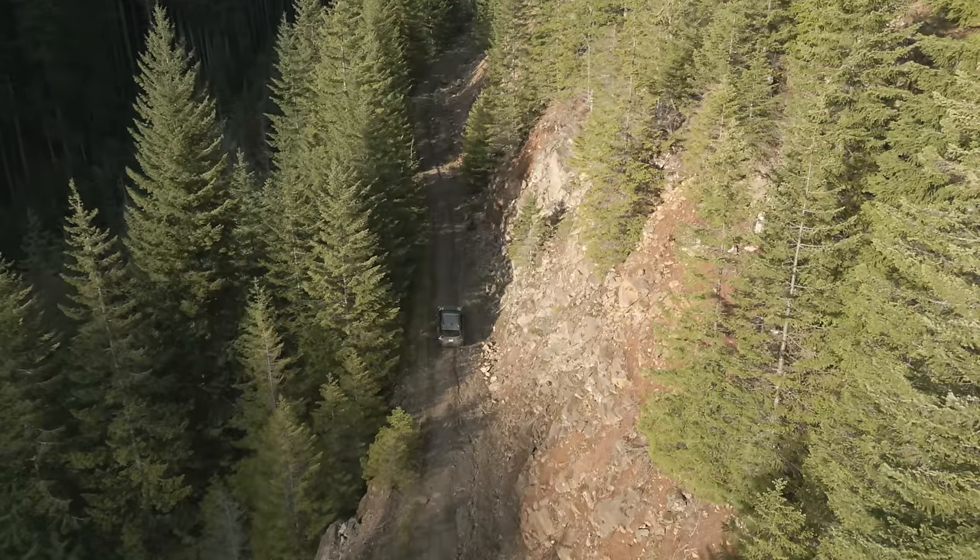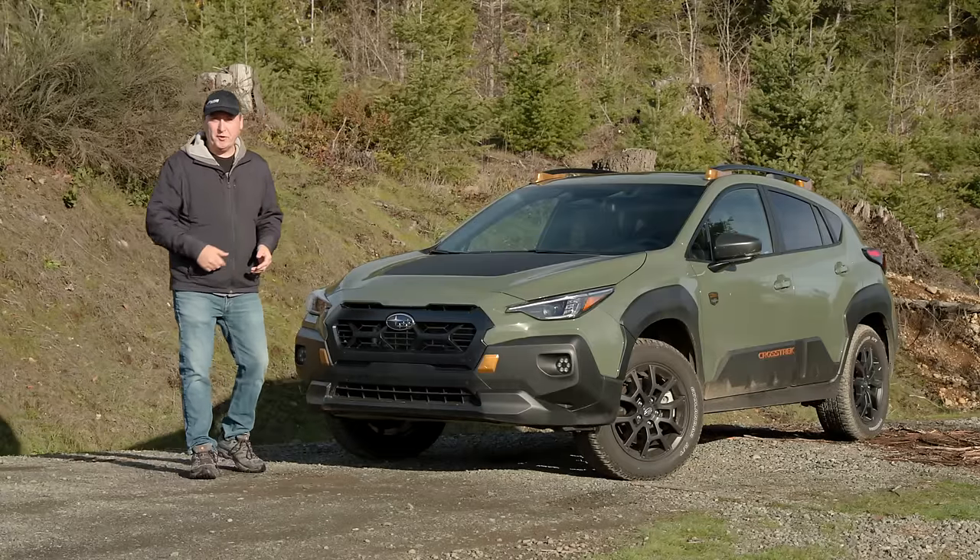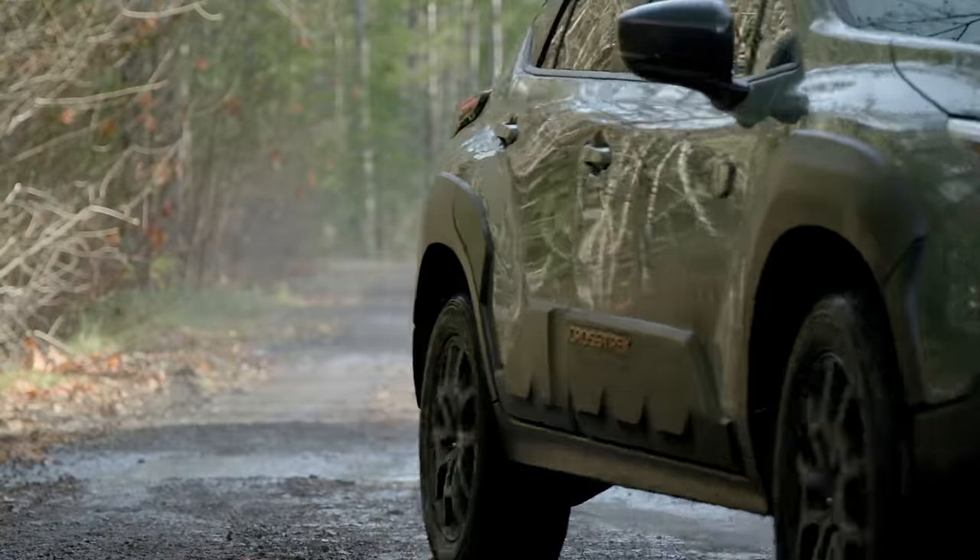Today we're here in the Olympic Mountains and we're going to scout for some new roads with the 2024 Subaru Crosstrek Wilderness. That's coming up right now on Driving Sports TV.